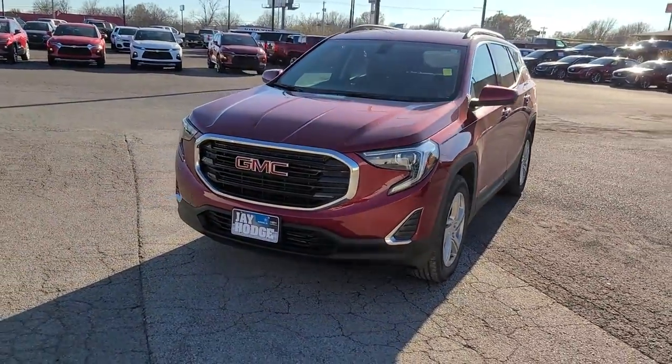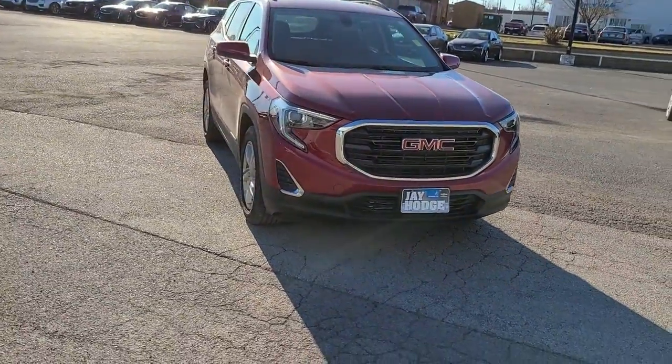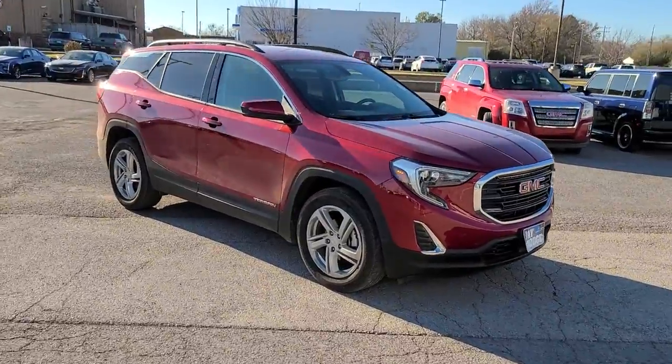You will love the features of this 2018 GMC Terrain. This vehicle still has fewer than 35,000 miles on the clock, so it won't last long.